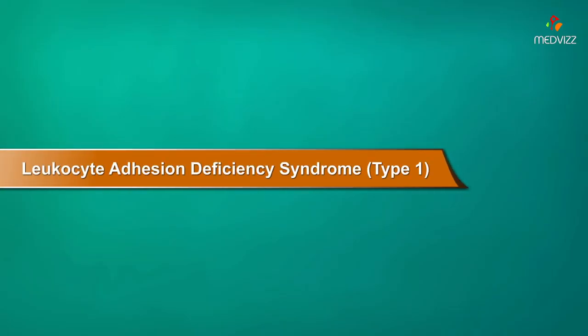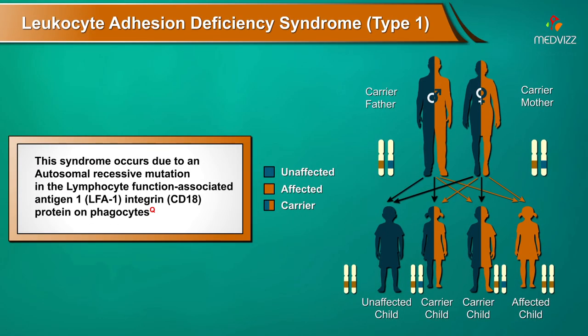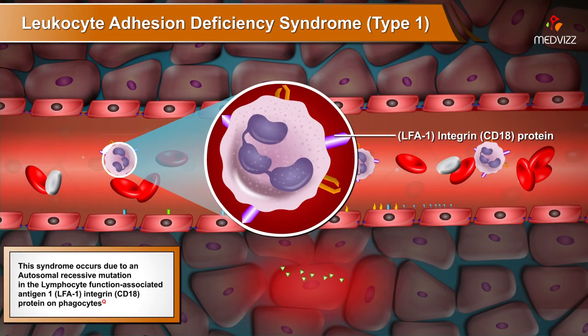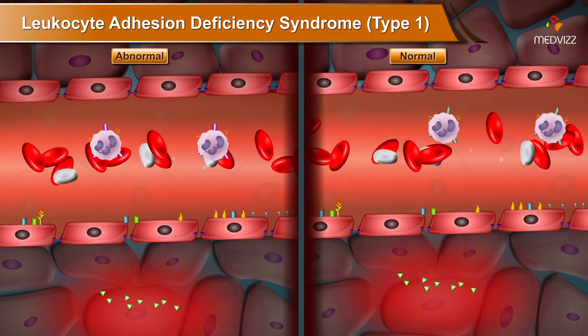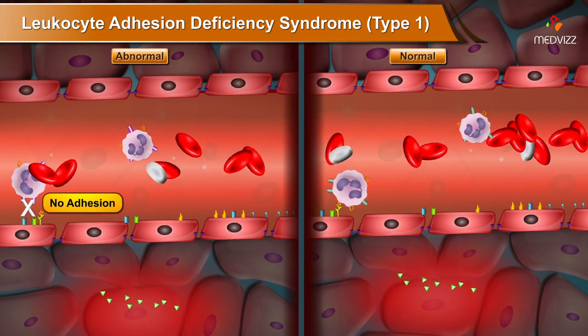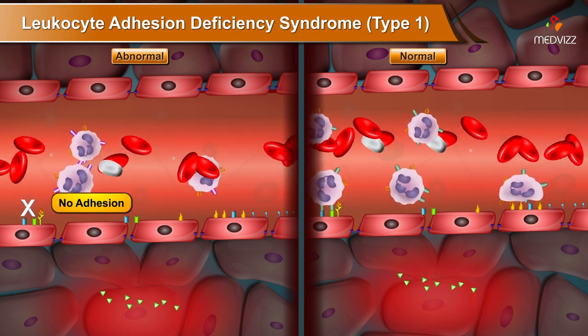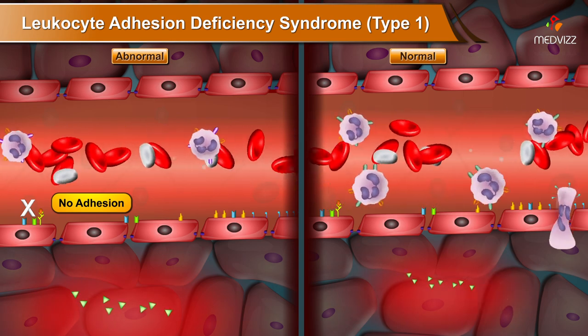Leukocyte Adhesion Deficiency Syndrome Type 1. This syndrome occurs due to an autosomal recessive mutation in the lymphocyte function-associated antigen 1 integrin CD18 protein on phagocytes, which is responsible for phagocyte binding to the endothelium. This prevents phagocytic infiltration at the site of infection or injury.